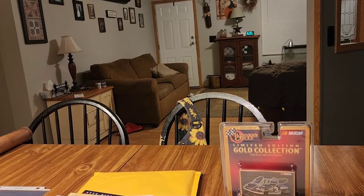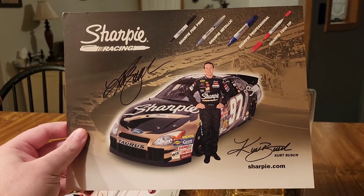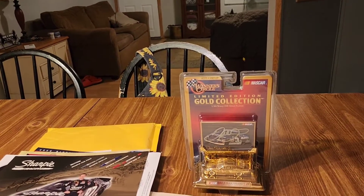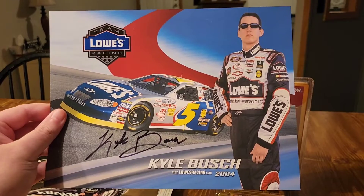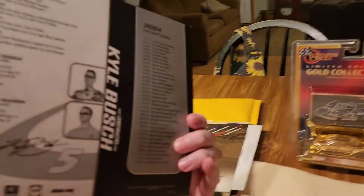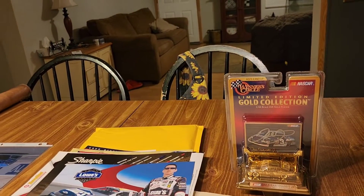We're getting into the good stuff. Coming up here is Kurt Busch signed, Sharpie Racing. A couple of them are a little beat up but for the price, man. And a rookie Kyle Busch signed hero card, 2004 — a young Kyle Busch.